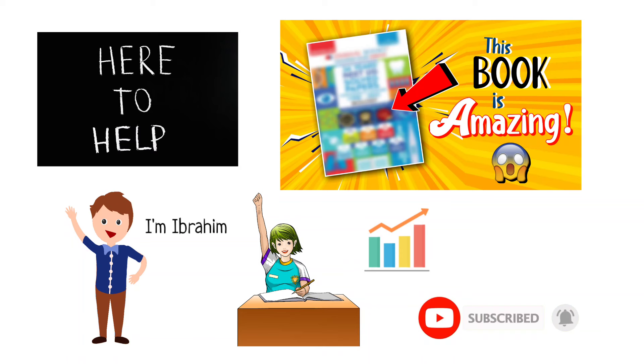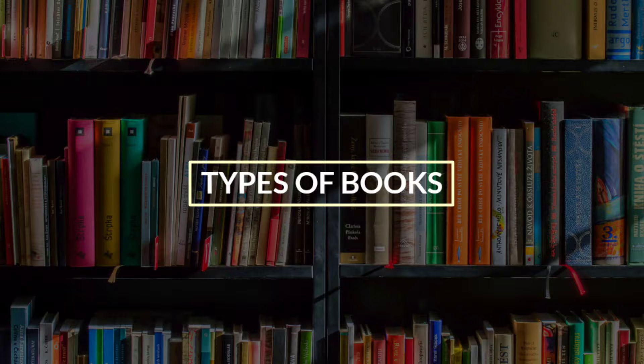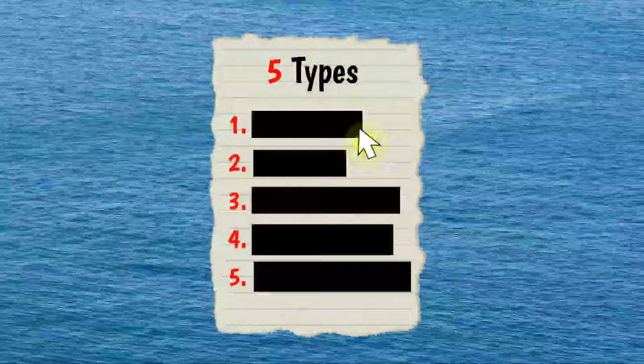Okay, without wasting time, let's get started. Before buying a book, you need to understand the type of book you need. Basically, there are 5 types. In this list, the first and last are very important — I will talk about those later in this video.